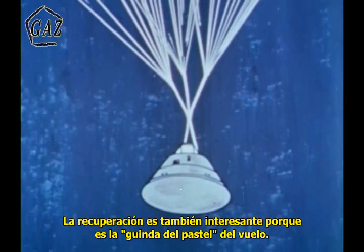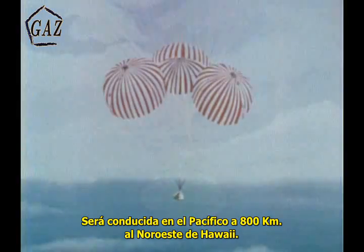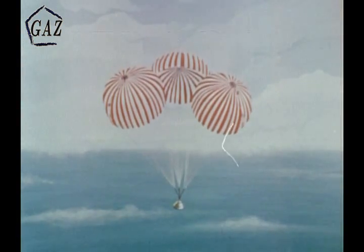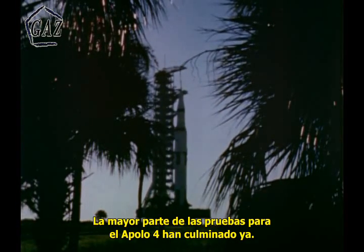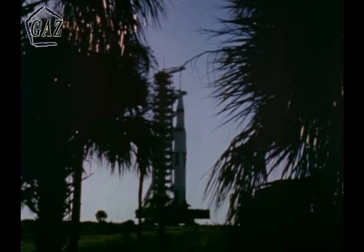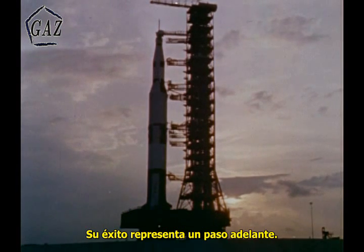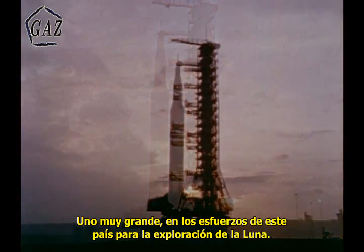The entry phase of this flight is also interesting, with a range of about 2,000 miles and very high entry conditions. The recovery phase will be conducted in the Pacific, about 500 miles northwest of Hawaii. The majority of the tests for the upcoming Apollo 4 flight are finished now. Those who have conceived and built the rocket and spacecraft will go on to produce others. But this is the first of the big Saturn V's, and if successful, it will represent a giant step toward this country's exploration of the Moon.